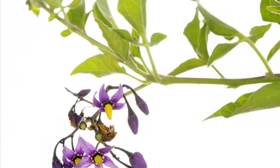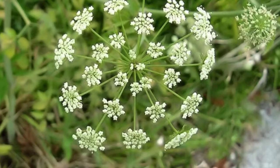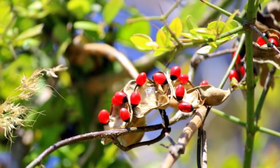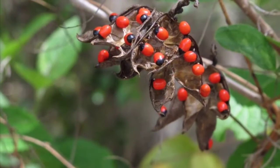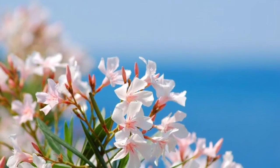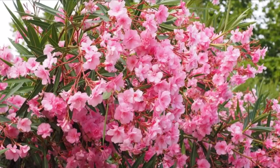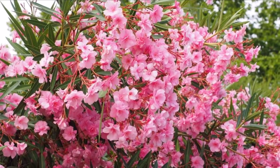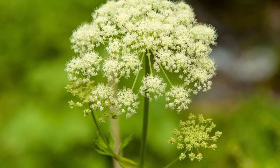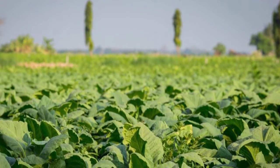Number 3: White Snake Root. This poisonous plant is native to North America. White Snake Root is a plant with flat-topped clusters of small white flowers, containing a toxic alcohol called trematol. This herb is responsible for the death of Nancy Hanks, Abraham Lincoln's mother. The worst thing about White Snake Root is that you don't have to ingest it directly to be poisoned — Nancy died from drinking the milk of a cow that had consumed this plant.